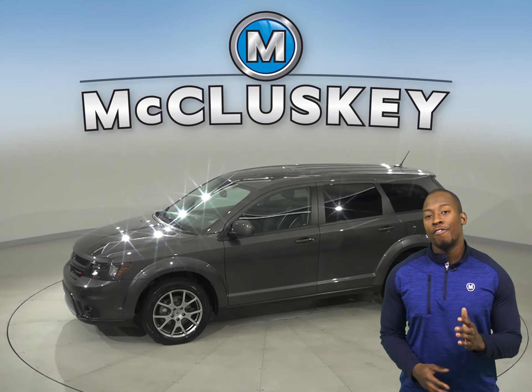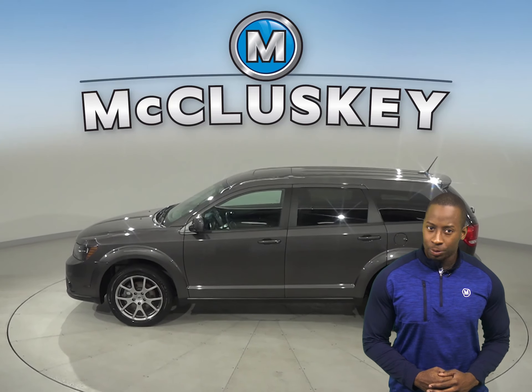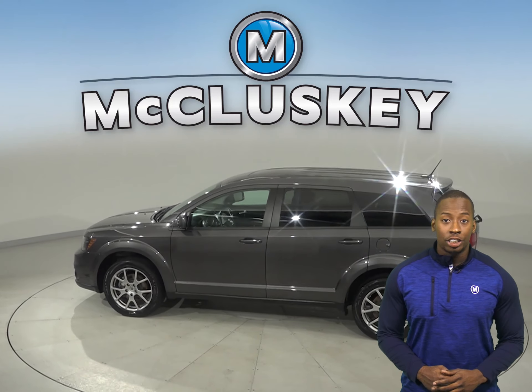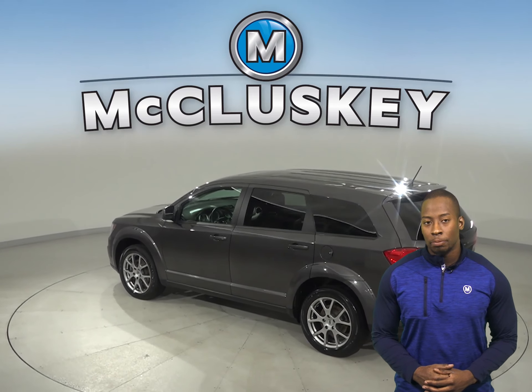Check out this 2018 Dodge Journey. It contains a 2.4L i4 engine with a 4-speed automatic transmission. It gets up to 25 miles per gallon on the highway.